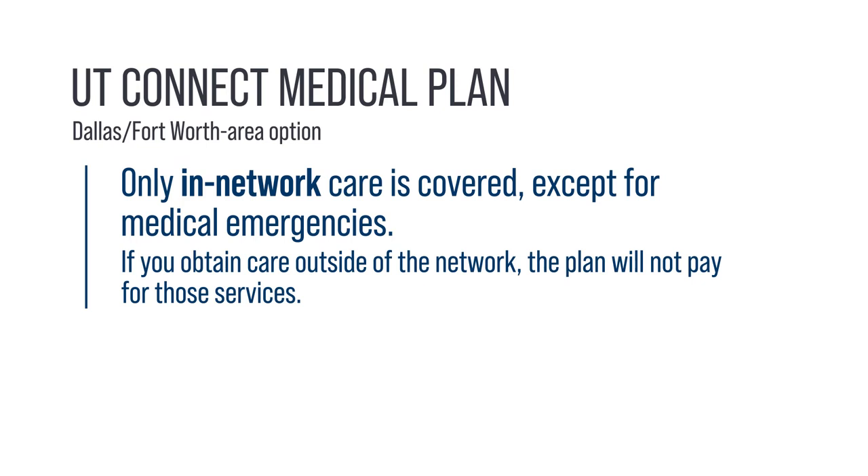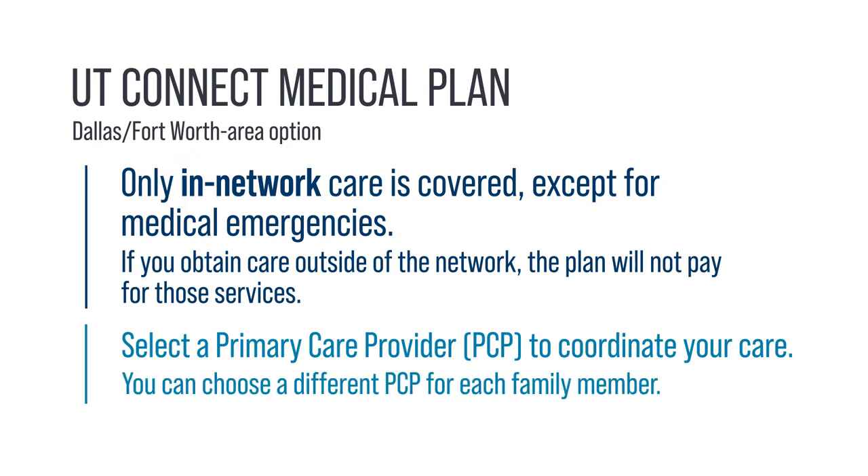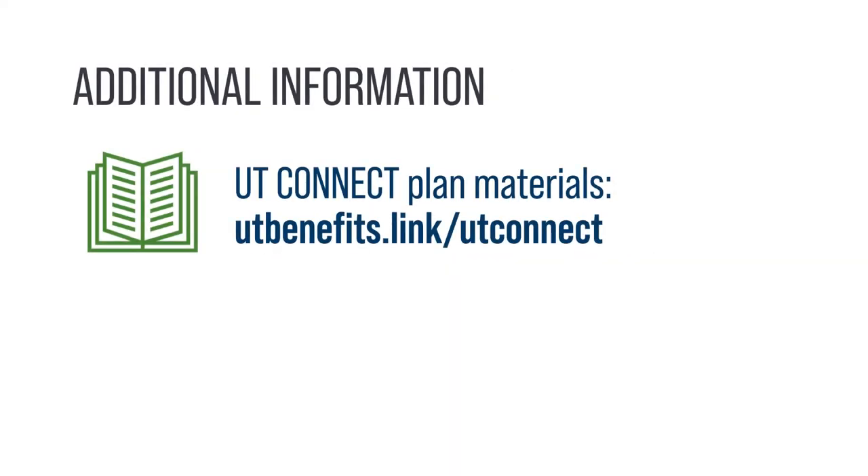This means that if you obtain care outside of the network, the plan will not pay for those services. With UT Connect, you must select a primary care provider within the network to coordinate your care. You can choose a different primary care provider for each family member. If you are in the Dallas-Fort Worth area, the online materials at utbenefits.link/utconnect may be helpful as you decide which medical plan is right for you.